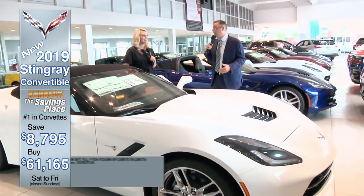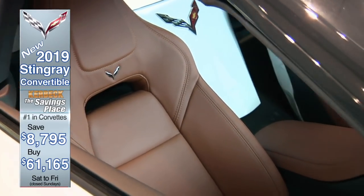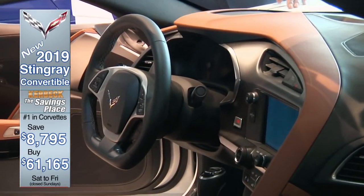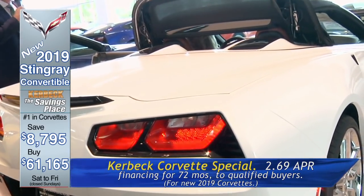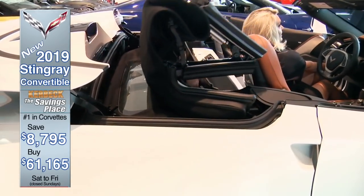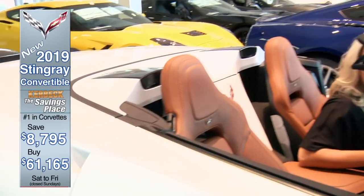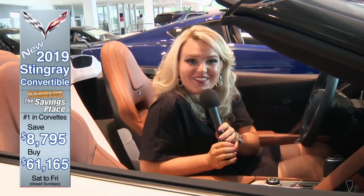That is a steal. This car is very well equipped — it's a 2LT, chrome wheels, automatic transmission. Take $8,700 right off the top and buy a brand new 2019 Stingray convertible for $61,165. Plus you get 2.69% APR financing for a full 72 months. Look how easy it is — push of a button and the top drops right into the back of the car. You can see all our cars at www.kerbeck.com, or come see us by taking Exit 2 off the Atlantic City Expressway.